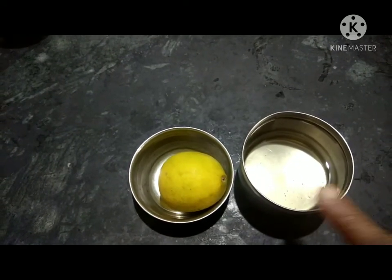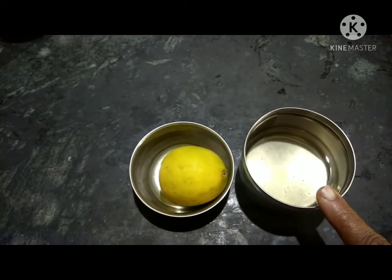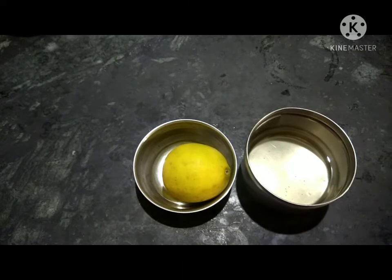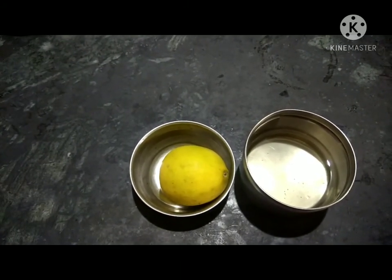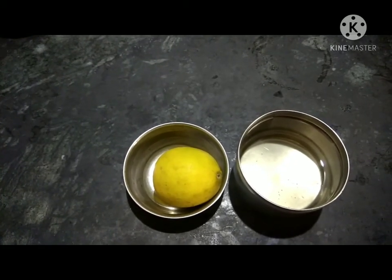Third, when you have a dandruff problem, take lemon juice and coconut oil, mix both of them, and apply on your hair. After 15 to 20 minutes, clean your hair with shampoo. By regularly using these steps you can get thick and healthy hair.